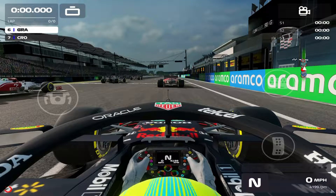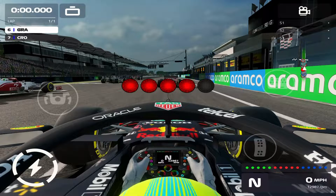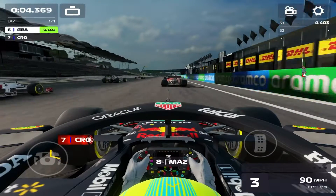Welcome everyone, Graham's Races here with another exciting Formula 1 mobile video. Today we have a really good duel — it's going to be back and forth. It's going to be a grid start on the Hungarian track. We're not going to get the best start, just a good start, not a perfect start.